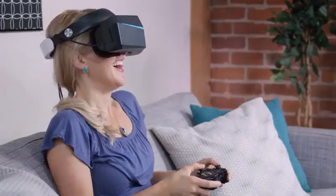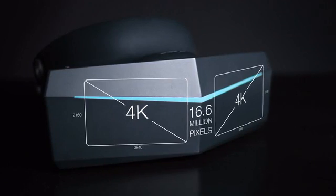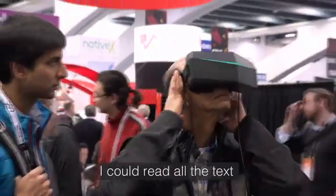A view this wide requires maximum clarity. So we're using a 4K display for each eye, totaling over 16 million pixels — more than six times the resolution of current VR headsets. It was amazing. I couldn't see any pixels. I could read all the text, even kind of far away, no problem.